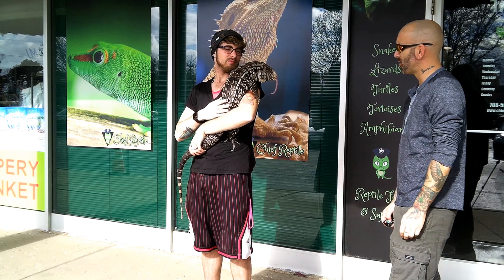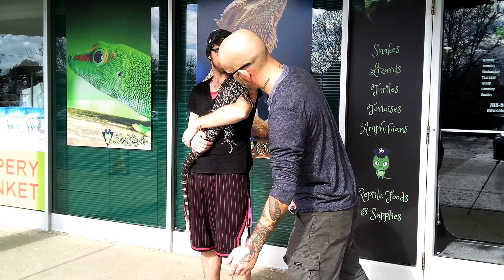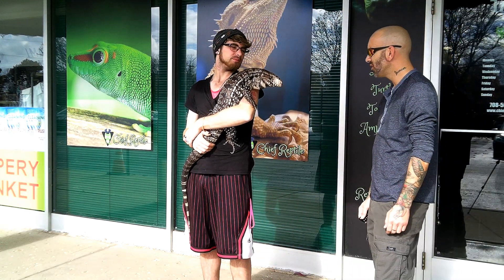How big do these guys get? Is he full grown? He's just about full grown. So he's a good 36, 40 inches? Yeah, he's like three and a half feet. That's pretty cool.